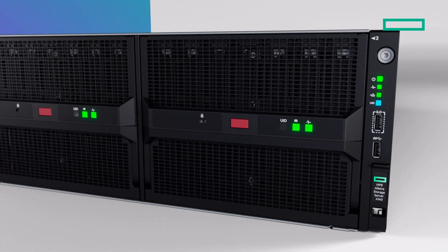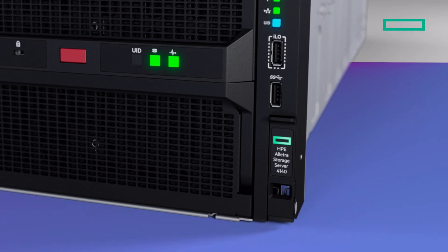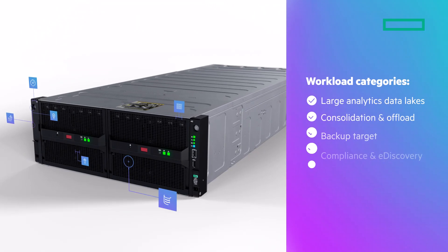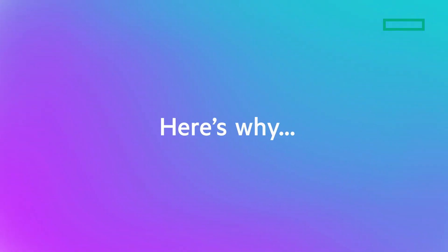Whether your organization is already data-driven or undergoing a digital transformation, the HPE Electra Storage Server 4140 is designed to run demanding large data storage-intensive workloads, accelerating your data-driven initiatives to success. Here's why.